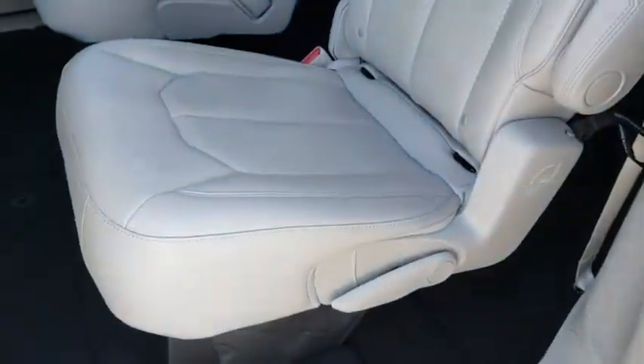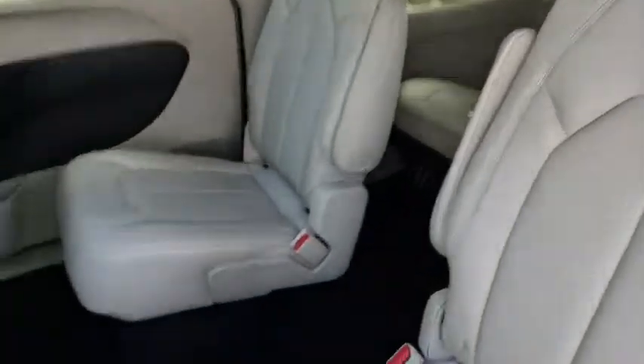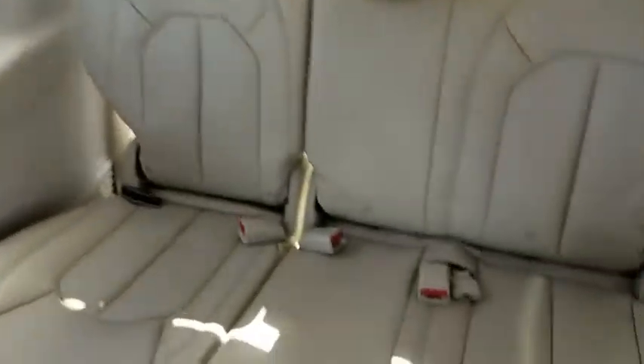Third row seat, remote engine start, power lift gate, keyless entry, backup camera, navigation system, leather wrapped steering wheel, driver lumbar, power steering, adjustable steering wheel.